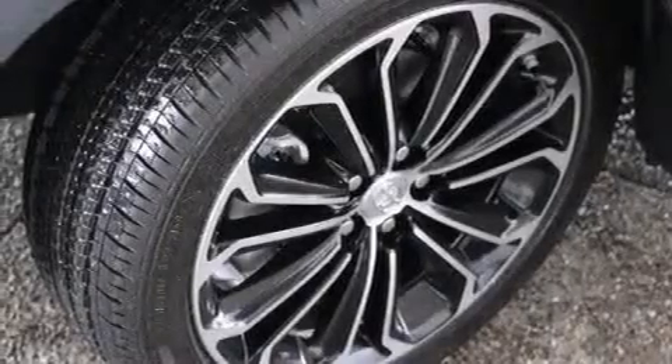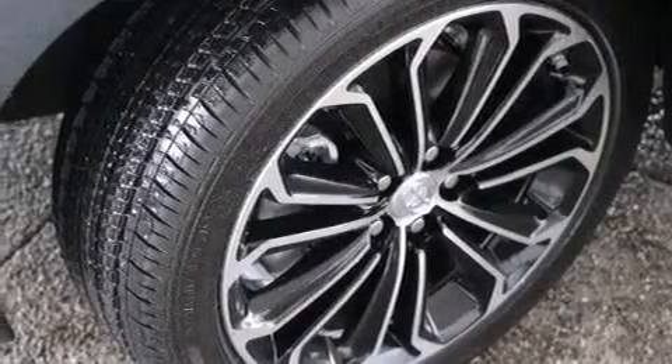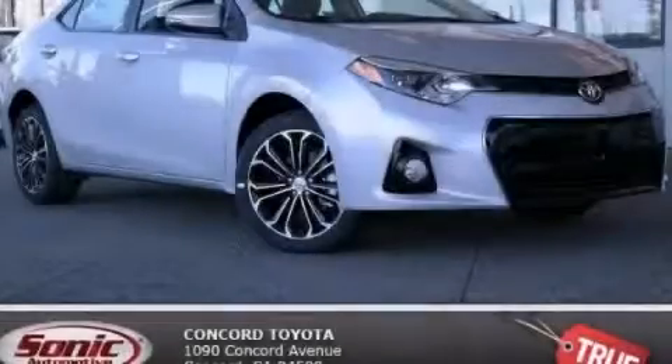With an EPA estimated rating of 37 miles per gallon on the highway, this automobile is clearly a fuel-efficient choice. Call or visit us right now and arrange your test drive today.